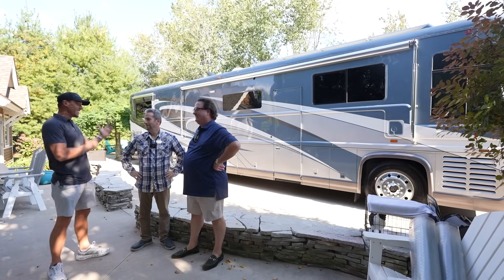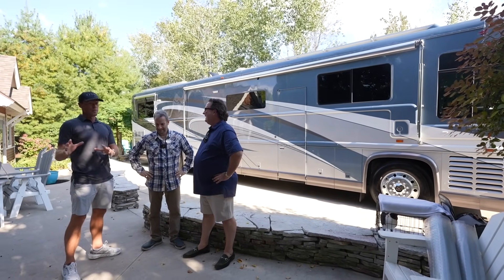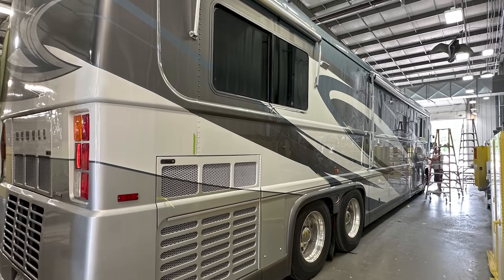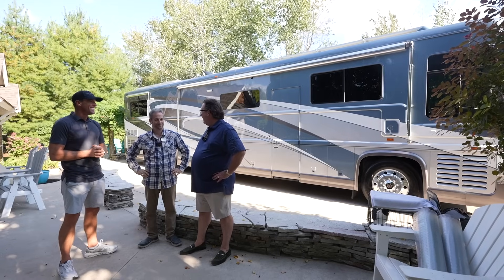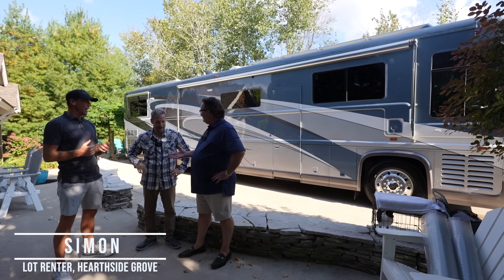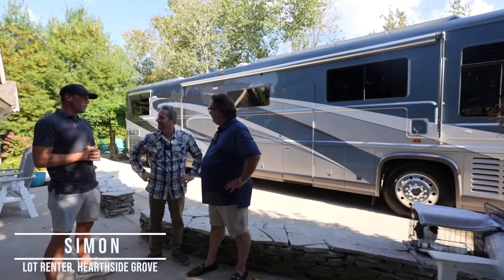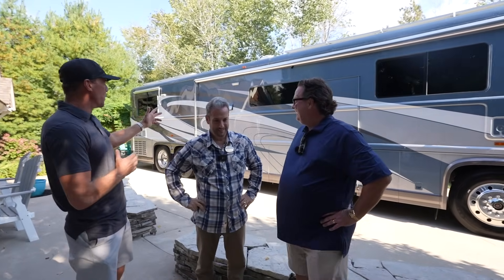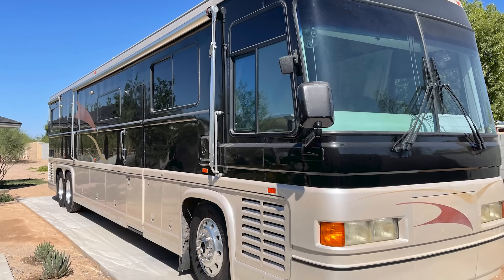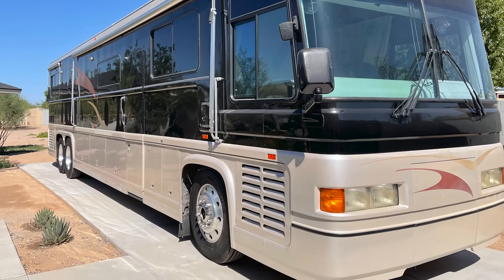We were not planning on seeing this coach, but this is a coach I've been following on Facebook. I think this is the most restored Newell coach in history. Simon, an absolute honor to meet you. Thank you, guys. We've been following what you've done with this Newell. Now, I believe this is a 1993 Newell coach? It's a 1993. You've documented almost a complete restoration on this coach. Correct. What's your story and how did this come about?